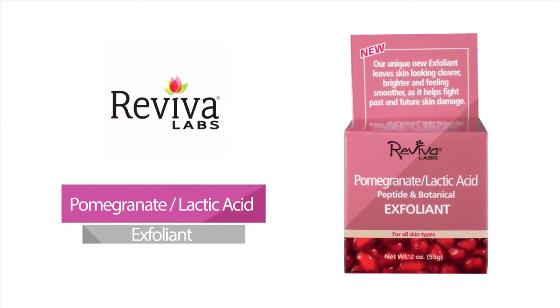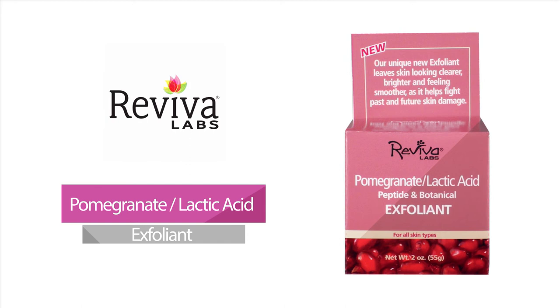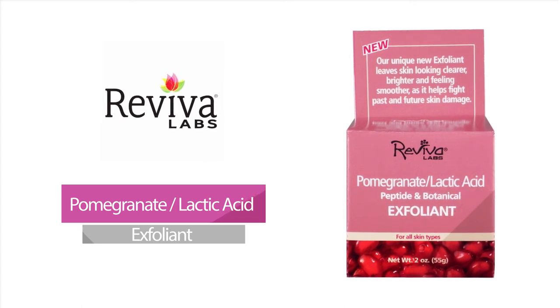Pomegranate Lactic Acid Exfoliant. Suitable for all skin types, this unique, non-abrasive, all-natural exfoliant provides plant and herbal extracts that leave skin clearer, brighter, and smoother. Its ingredients work to simultaneously address existing damage, while also preventing future skin degradation.